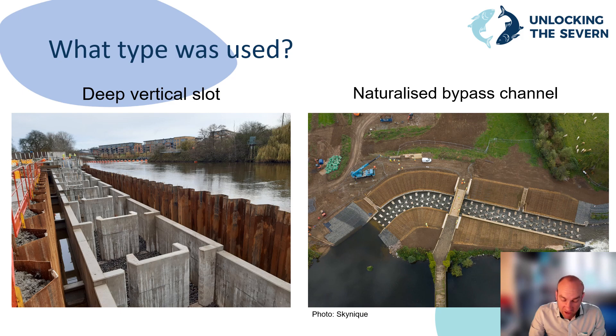Other pre-recorded presentations have looked at how the fish pass designs were chosen on the River Severn. In summary, for the weirs on the River Severn two different types of fish pass were chosen: deep vertical slots at Diglis, Holt, and Lincomb, and a naturalised bypass channel at Bevery. The deep vertical slot fish passes have been used at sites where less space was available. Both types of fish pass have a series of small steps designed so that fish can use their burst speed to get up to the next level, then catch their breath before going again.